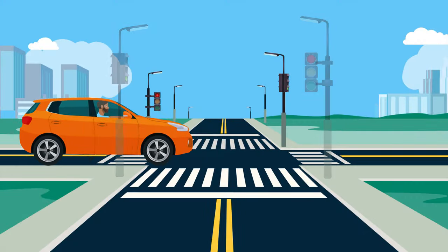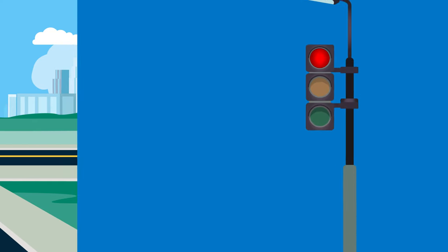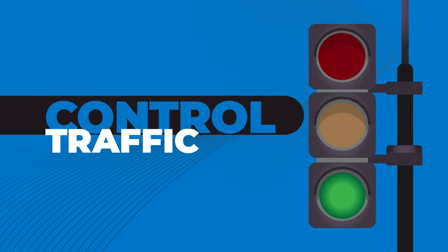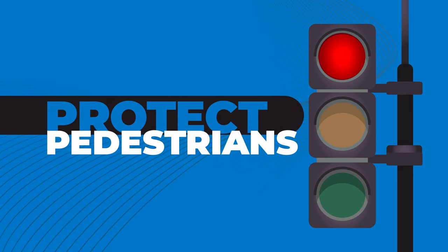As you drive, you'll encounter traffic signals at busy intersections. These signal lights are important because they control the flow of traffic, reduce collisions, and allow pedestrians to cross the street safely.